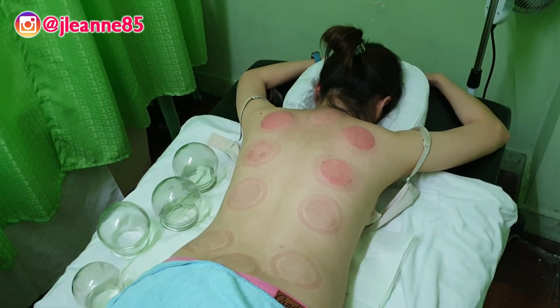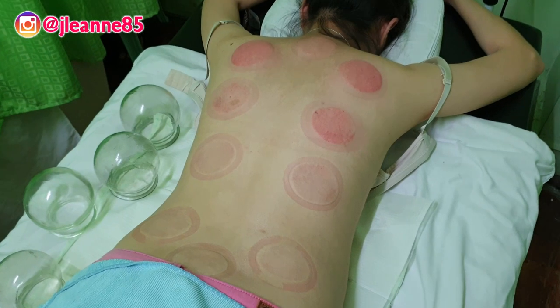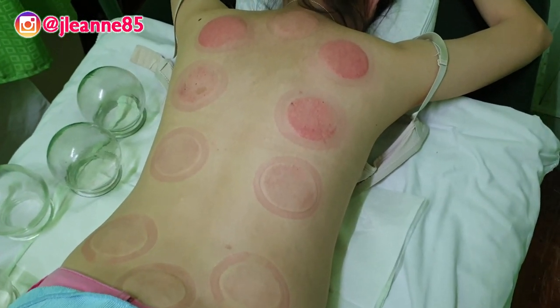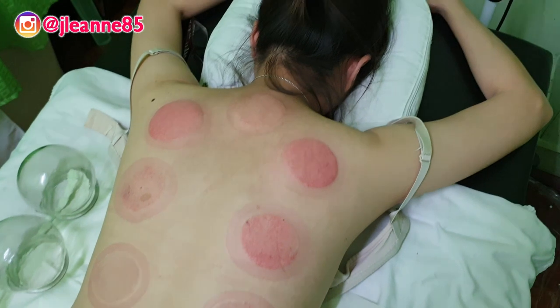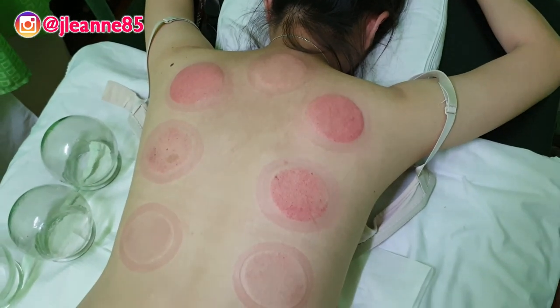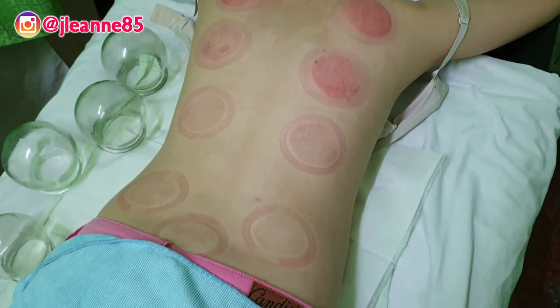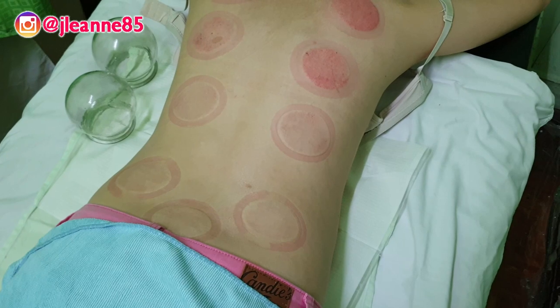As you can see, my back has these red marks from the ventosa, but don't worry — this will usually fade out in about a week. Some people can get darker marks, especially if they have more lamig in their bodies. Mine is actually okay; Doctora Chan said that I don't really have lamig, just really hot spots from my body.